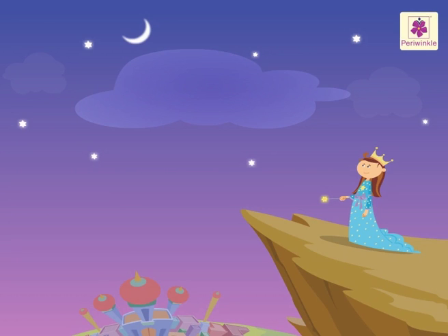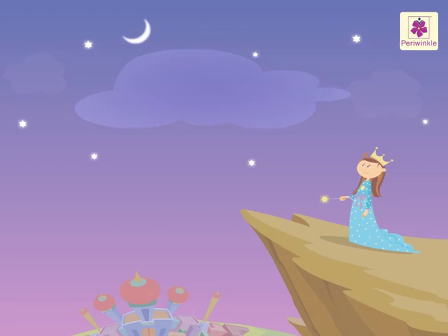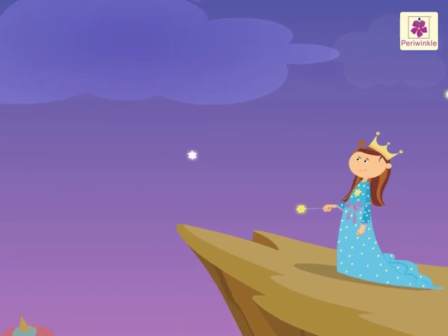Tinkle the Fairy will teach us the table of seven in her magic world. Let's begin.